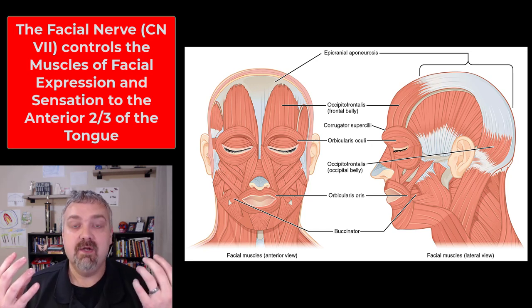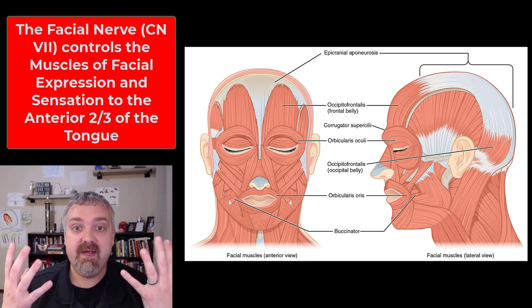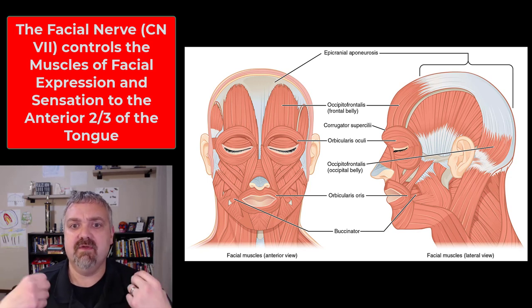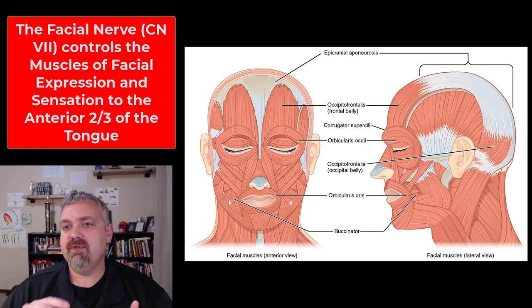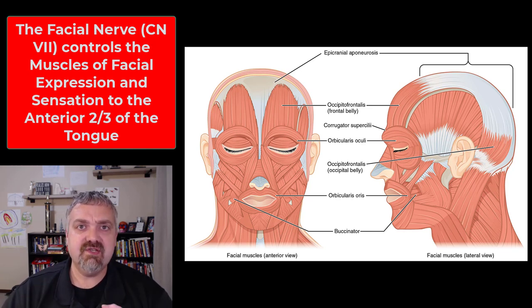To assess the motor function, have someone make funny faces — crinkle their eyebrows and do those types of things. If they can use the muscles of facial expression, then cranial nerve seven is working. It also has a visceral motor control for tear and nasal mucous glands and some of the salivary glands. Big picture: sensation to the anterior two-thirds of the tongue and motor to the muscles of facial expression.